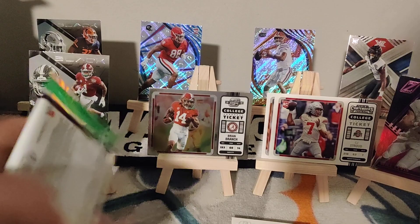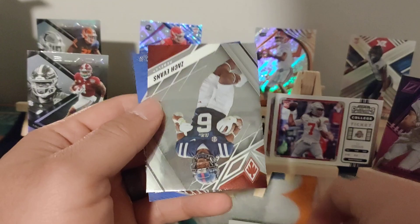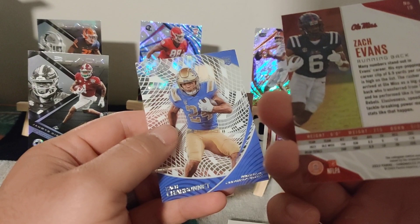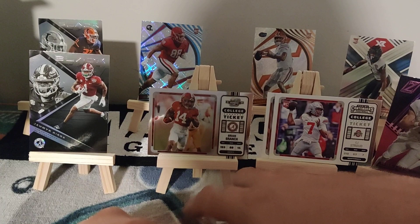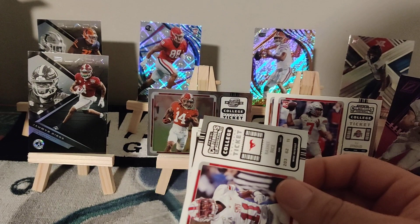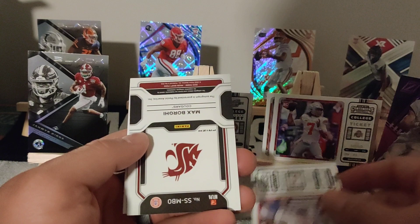Let's see what we can get. TyJae Spears, Jordan Addison, Zach Evans, Zach Charbonnet — I forgot who drafted him, I don't know if it was Seattle or not. I know he's backing up somebody good. Rashaee Rice. There we go — pulled the auto of Max Borghi. I don't know who the hell that is. There's Que Shuon — Mr. I'm Fired from ESPN — but it's a nice, beautiful card.